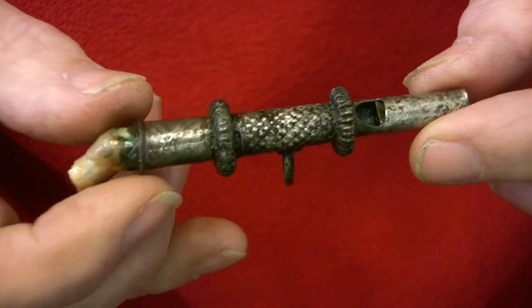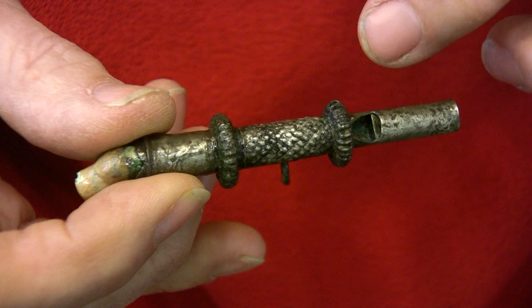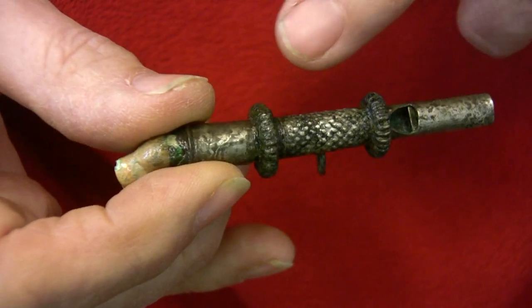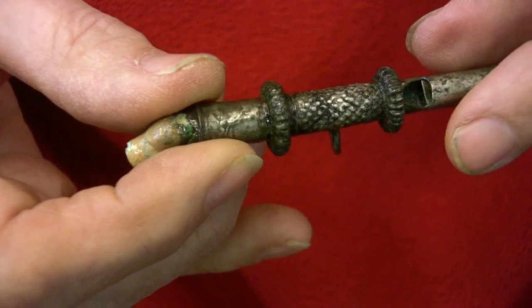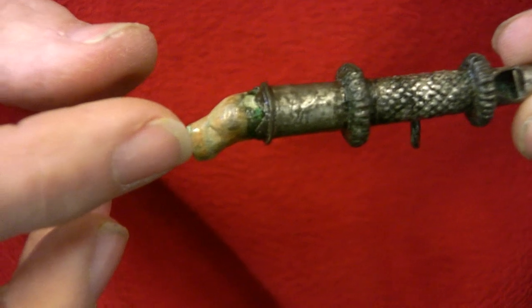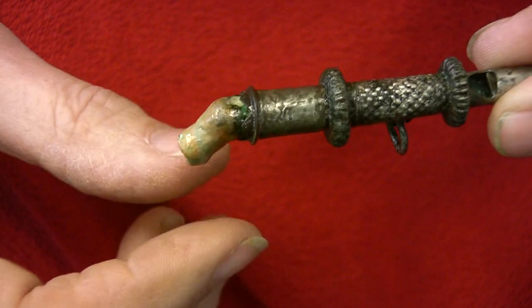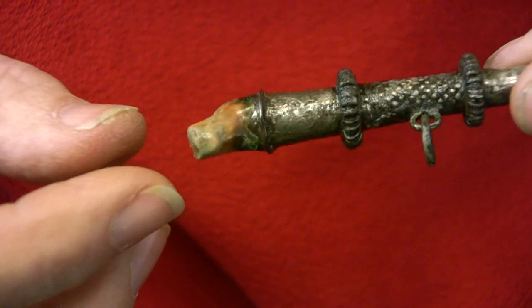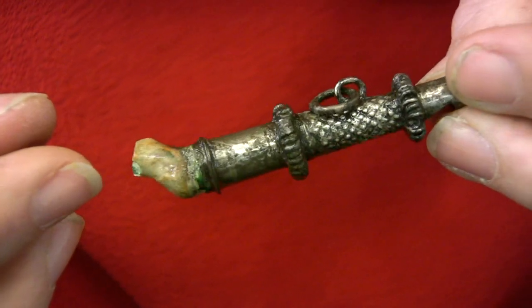It incorporates a whistle — you can see there's an air hole on one side — and rattles, these little rings around the stick. And on the end is just a little piece of red coral; it would have been much longer. This is very special because it represents a young child, a child between the ages of six months and one and a half years, who's teething.